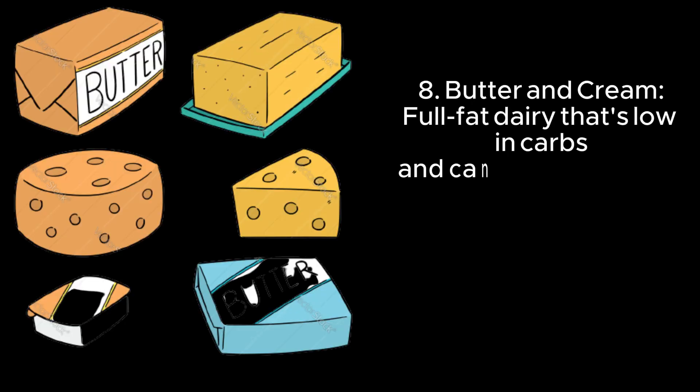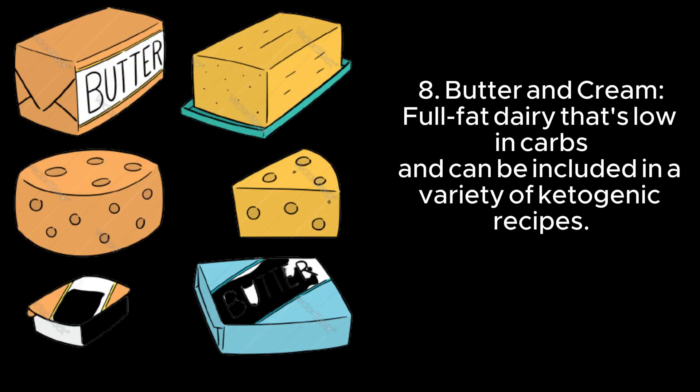8. Butter and cream — full-fat dairy that's low in carbs and can be included in a variety of ketogenic recipes.